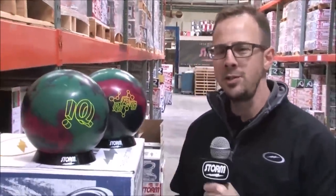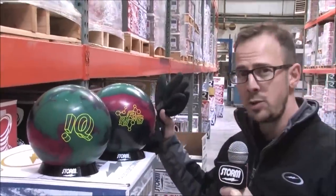At the most recent World Series of Bowling, you probably just saw two young players win their very first ever PBA National Tour titles, both using STORM. But they didn't just use any STORM bowling ball — they actually used the exact same one, the IQ Tour Nano.